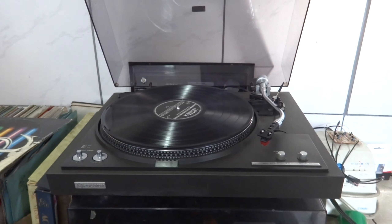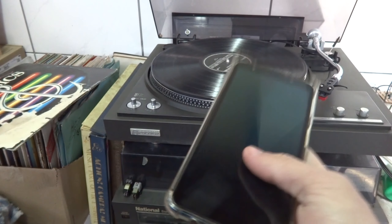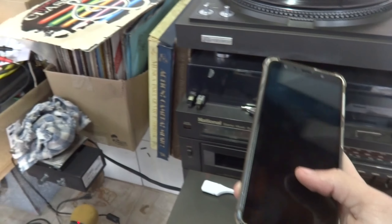What's up guys, my name is Andre and today I want to show you something real quick — the reason why I don't keep my phone close to my record player when I'm digitizing records.